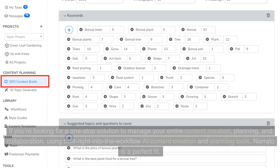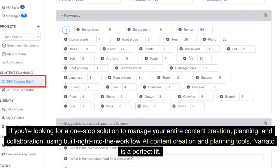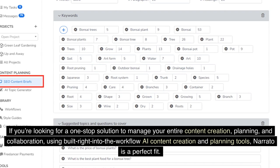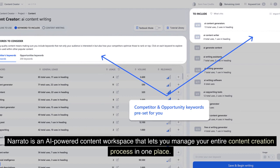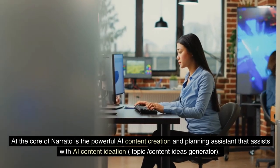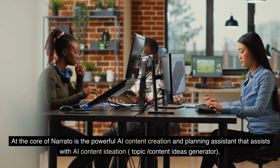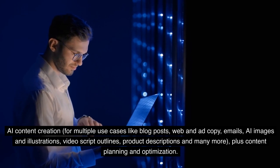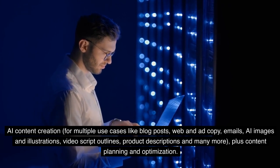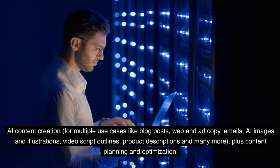2. NetRido. If you're looking for a one-stop solution to manage your entire content creation, planning, and collaboration using built-right-into-the-workflow AI content creation and planning tools, NetRido is a perfect fit. NetRido is an AI-powered content workspace that lets you manage your entire content creation process in one place. At the core of NetRido is a powerful AI content creation and planning assistant that assists with AI content ideation, topic and content ideas generation, AI content creation for multiple use cases like blog posts, web and ad copy, emails, AI images and illustrations, video script outlines, product descriptions, and many more, plus content planning and optimization.